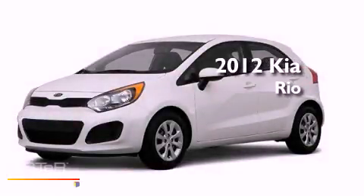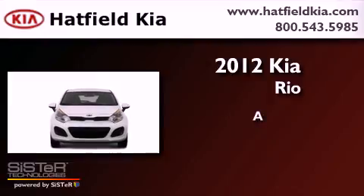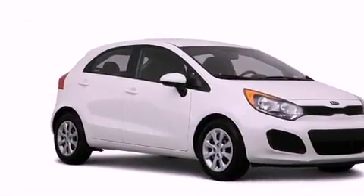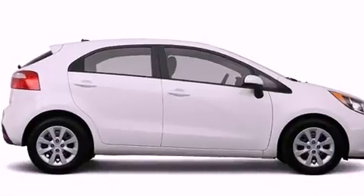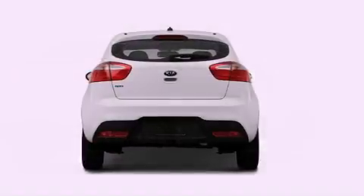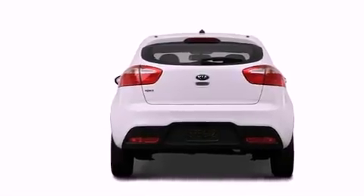This is a brand new 2012 Kia Rio. Features include a split folding rear seat, a rear window defroster, a rear window wiper, a CD player, a passenger side vanity mirror, a traction control system, an anti-lock braking system, side impact airbags and air conditioning.